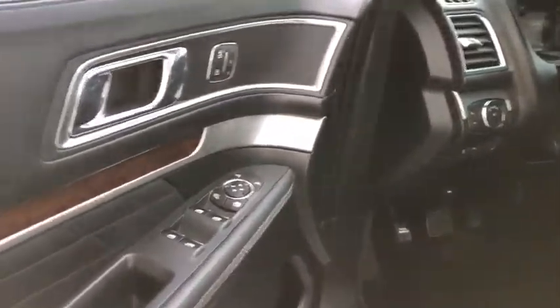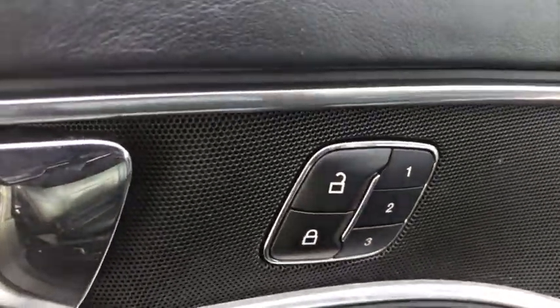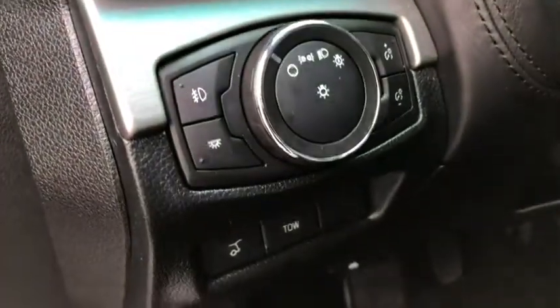Here are some of this vehicle's great options: universal garage door opener, compass, trip computer, fog lights, outside temperature gauge, cargo net, tinted glass, power tilting steering wheel.